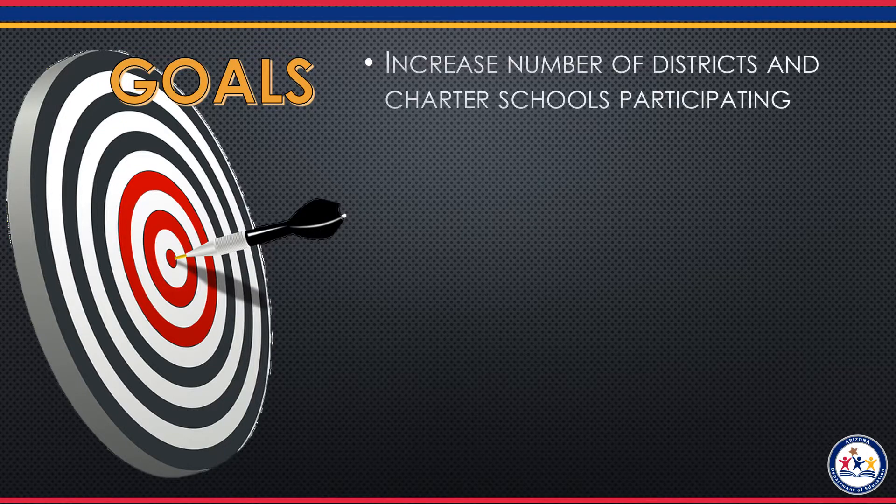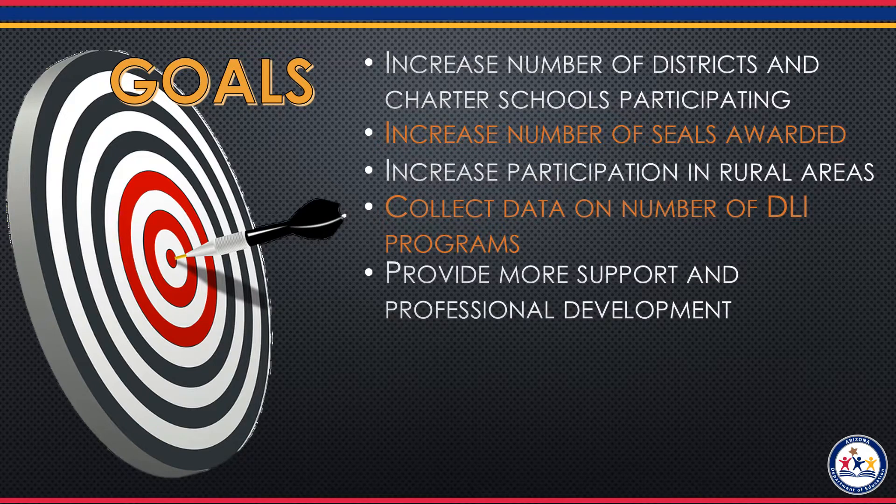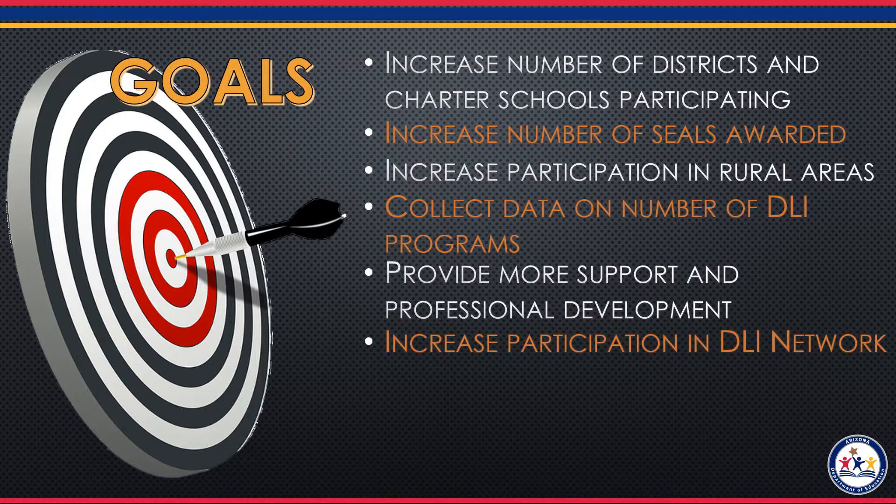Our goals at the Department of Education for the Seal of Biliteracy are as follows. We want to increase the number of districts and charter schools that participate in the seal. We also would like to increase the total number of seals awarded. We want to increase participation in rural areas of Arizona. We also want to collect data on the number of dual language immersion programs in the state, and provide more support and professional development for language teachers, and increase the participation in dual language immersion programs across the state.